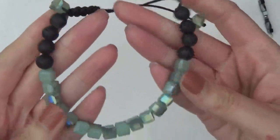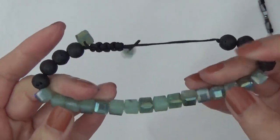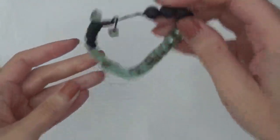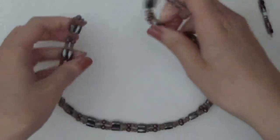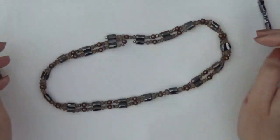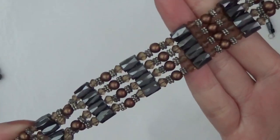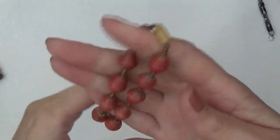Bracelet with lava rocks and glass beads. And this one is magnetic, like a wrap bracelet or choker. And some paper beads. The barrel clasp.